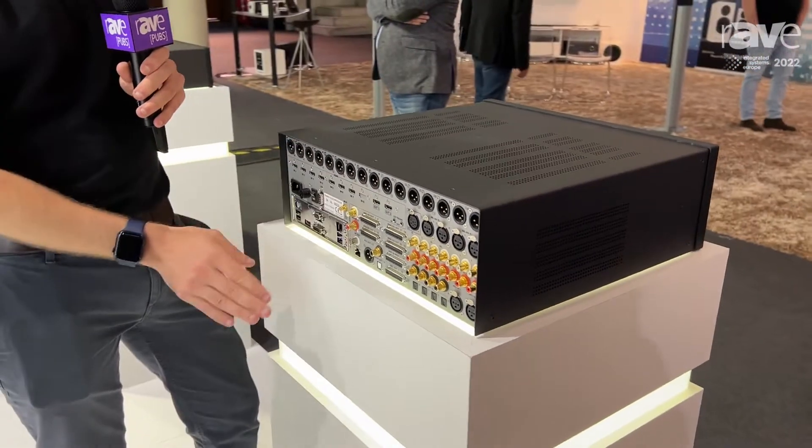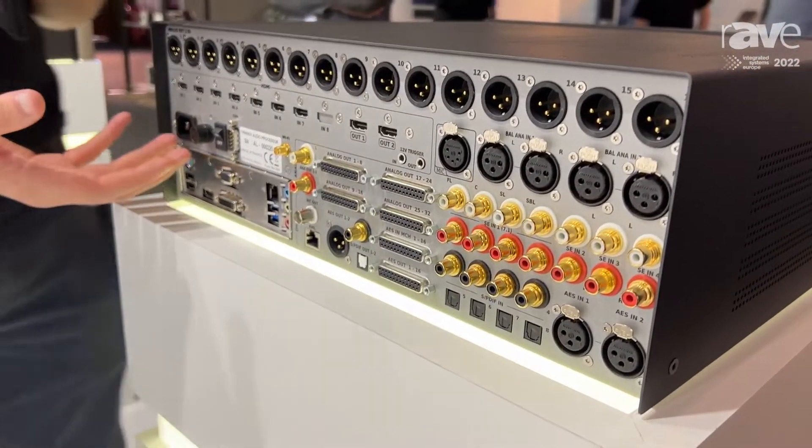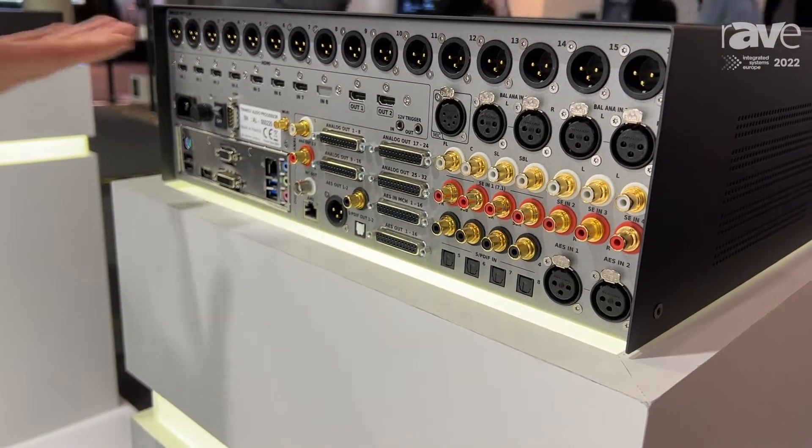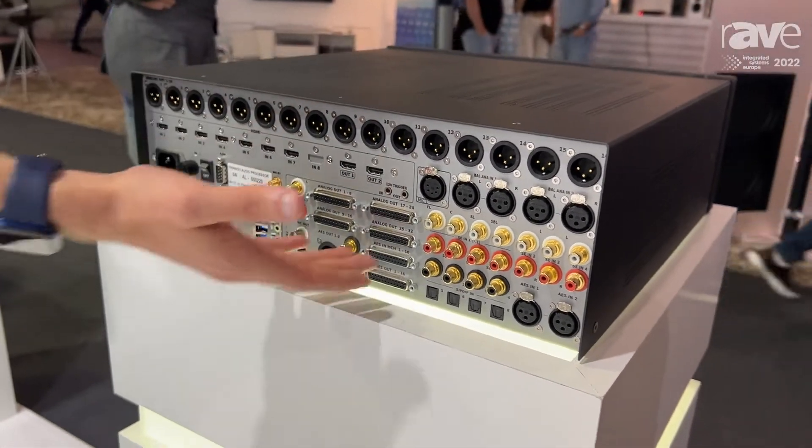In terms of outputs, you can see DB25s, you can see XLRs. We have everything that's required to go to your amplifiers, whether you want to go single-ended, XLR or DB25.